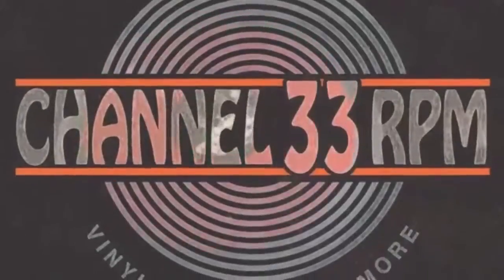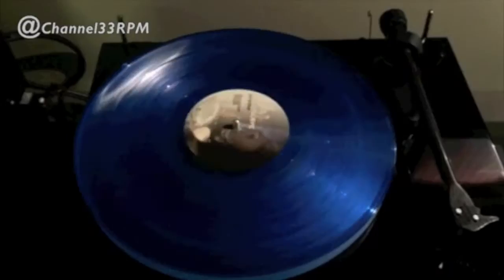Channel 33 RPM. Hey, it's time for another gear update. Today I'm going to show you a pair of killer speakers designed for music fans on a budget from a company you've probably never heard of before. Hey everyone, Frank here, Channel 33 RPM.